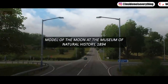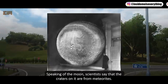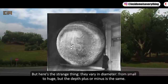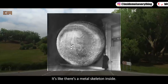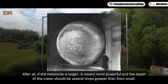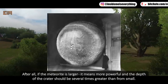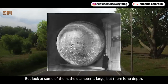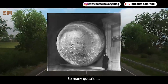A model of the Moon at the Museum of Natural History, 1894. Scientists say the craters on the Moon are from meteorites, but here's the strange thing: they vary in diameter from small to huge, yet the depth is more or less the same. It's as if there's a metal skeleton inside. If a meteorite is larger it should be more powerful, so the depth should be several times greater — but some craters have large diameters with almost no depth. And why are they all vertical?